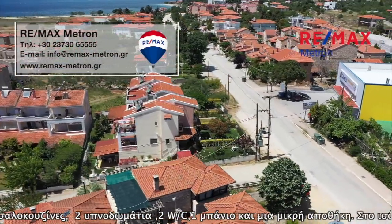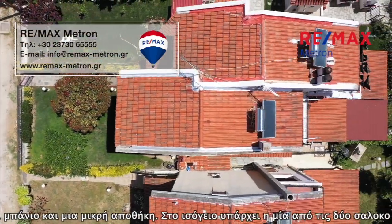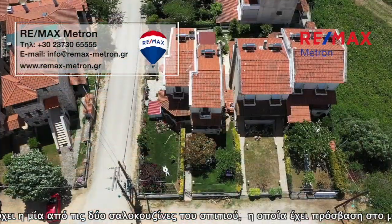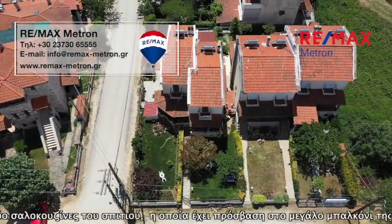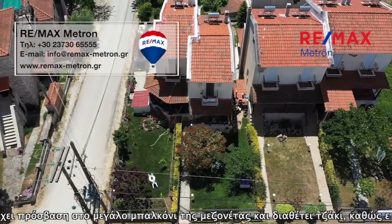The first floor consists of two bedrooms and a WC. In one bedroom there is a staircase leading to the attic. In the basement we find the second living room, the bathroom, and the small storage room, with access to the garden featuring a barbecue. The property can be heated with an individual burner, fireplace, and air conditioner.